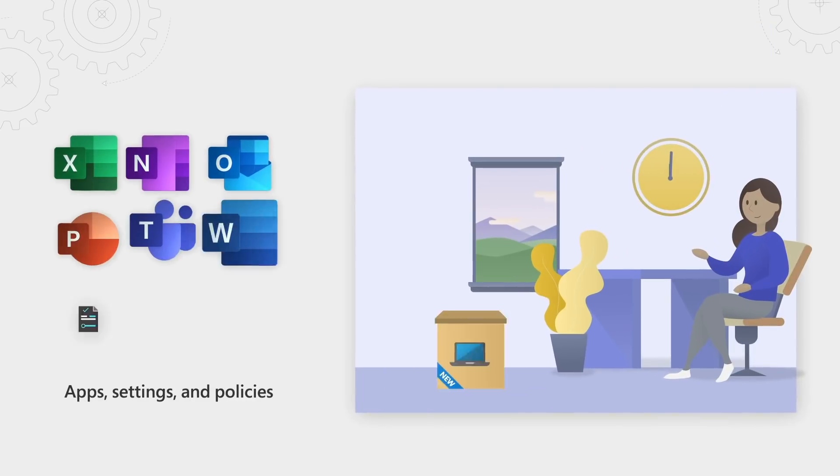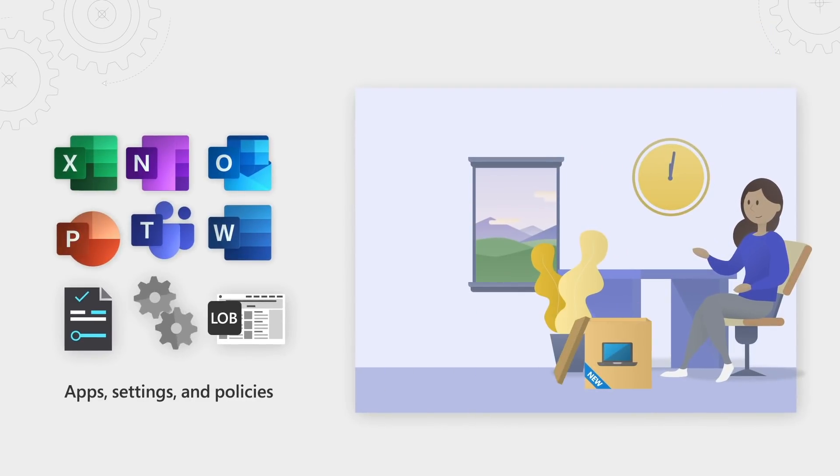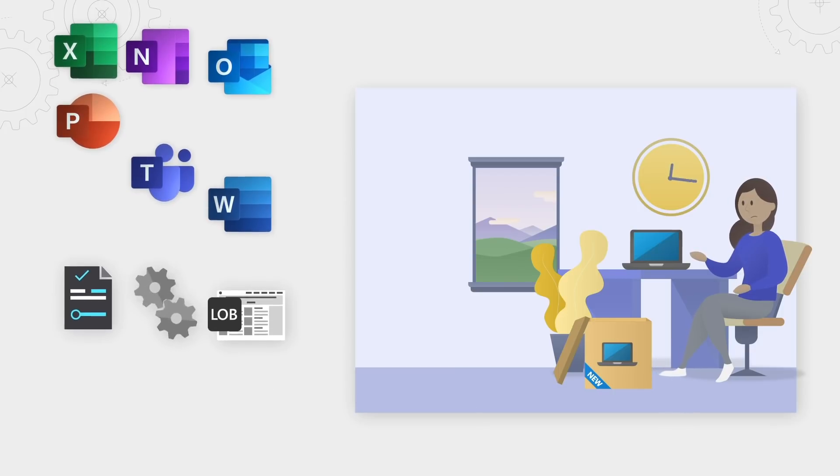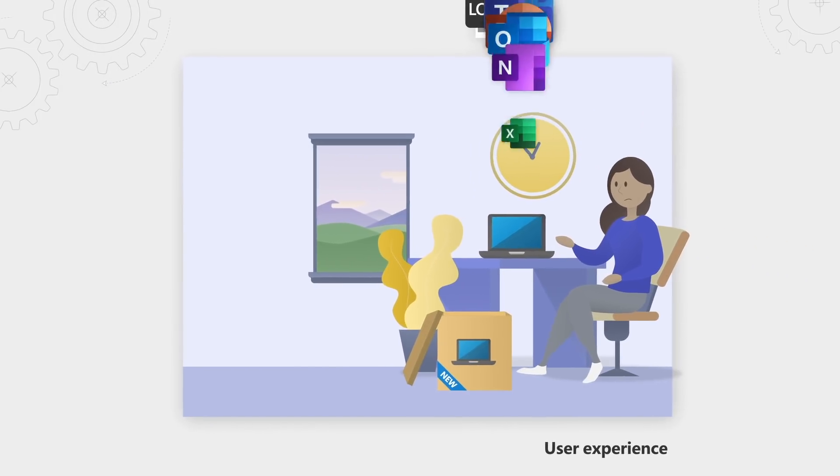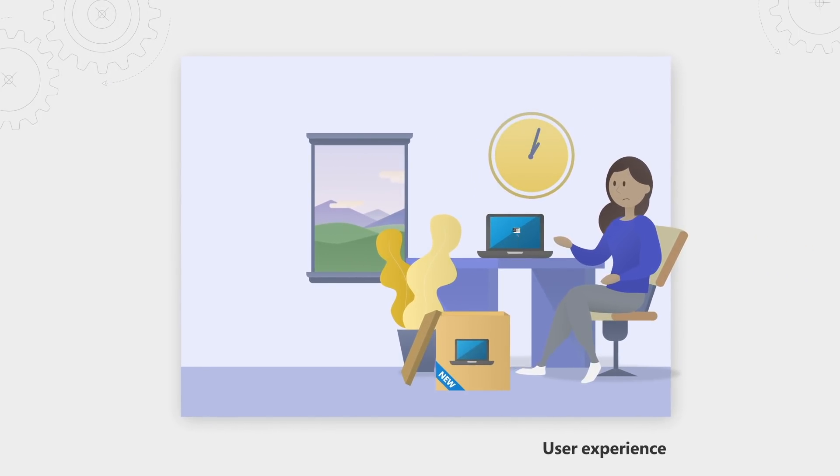Now, depending on the number and size of applications, policies, and settings, and the network connection speed during Autopilot provisioning, the experience for the user powering the device up for the first time and getting it into a business-ready state can be extremely time-consuming.